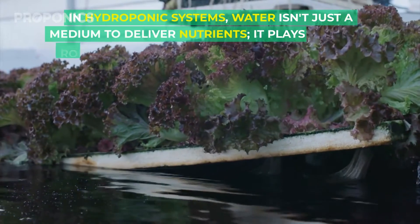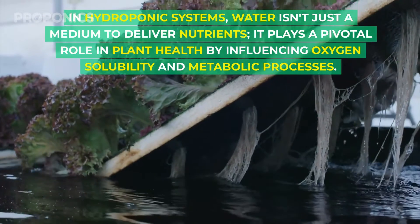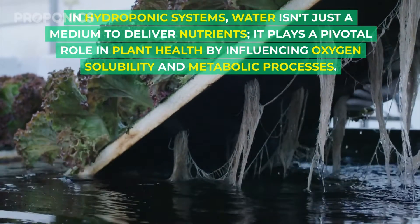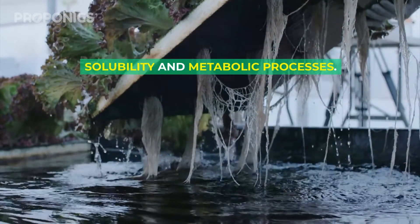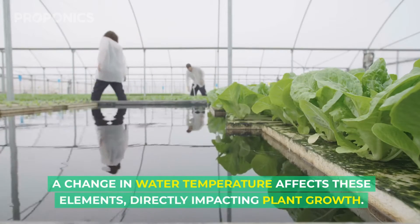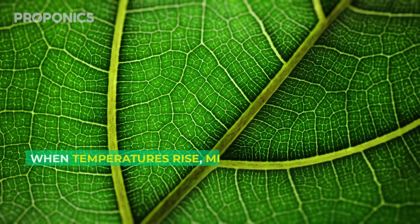In hydroponic systems, water isn't just a medium to deliver nutrients — it plays a pivotal role in plant health by influencing oxygen solubility and metabolic processes. A change in water temperature affects these elements directly, impacting plant growth.